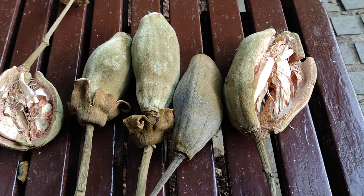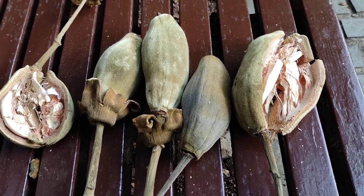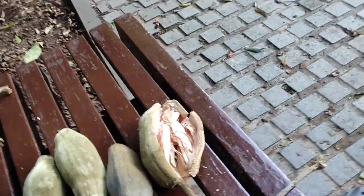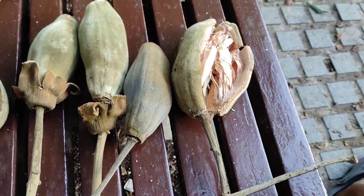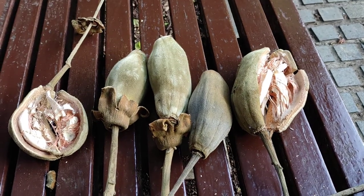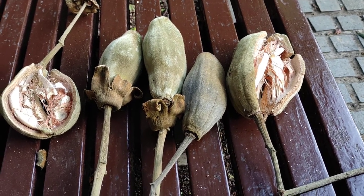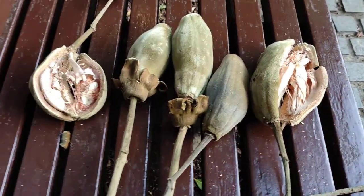The fruit is the most important part. You can also use the timber for different things, though it's not a very popular timber. The leaves are used as a vegetable. There are countless medicinal uses for the tree — I won't read you all the different uses, but you can google them.